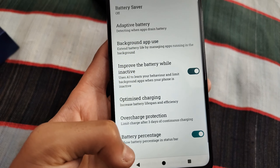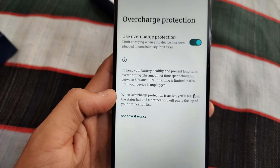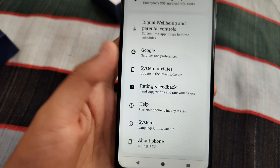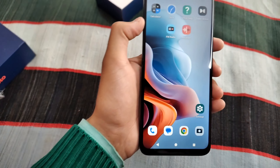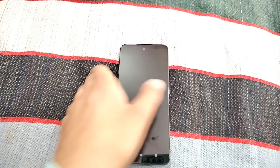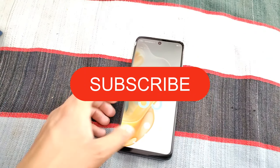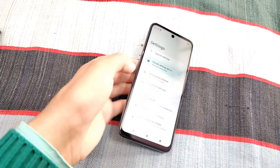There is also an overcharge protection feature which you should enable. There are many settings and gesture features to explore. If you have any doubts, you can ask me in the comments, and the purchase link is in the description.